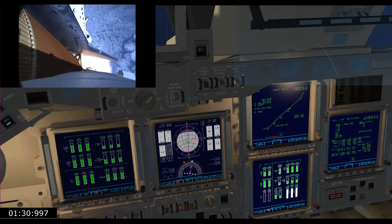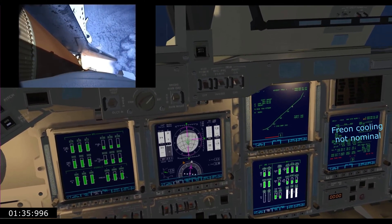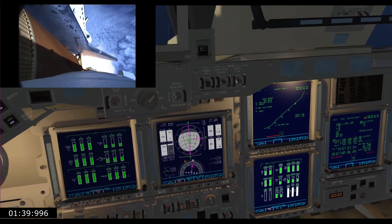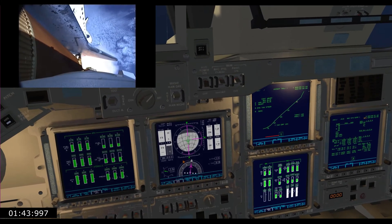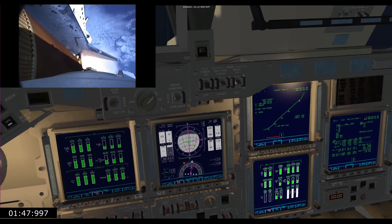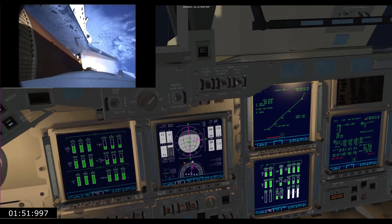At liftoff, Endeavour fully fueled, weight four and a half million pounds. It's already lost half that weight in propellant now — burned that weight. Next event is burnout and separation of the twin solid rocket boosters, upcoming here shortly at the 2 minute, 3 second point. Those boosters are burning 11,000 pounds of fuel per second.